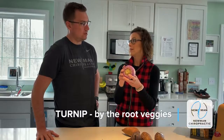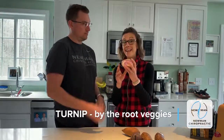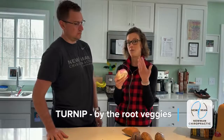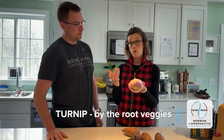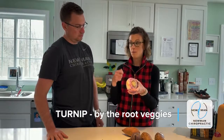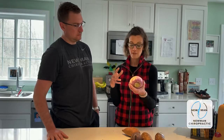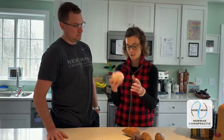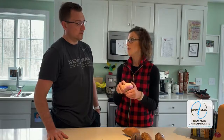Honestly, we don't eat a lot of turnip — but they can be a potato replacement. You can dice them, boil them, and mash them up for mashed turnip. If you add a carrot or parsnip with it, it takes a little bit of the bitterness out and gives it a different flavor. I've also used them in a potato salad instead of the potato.